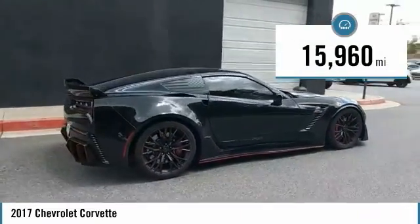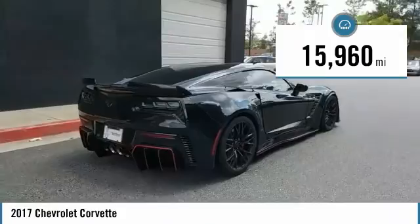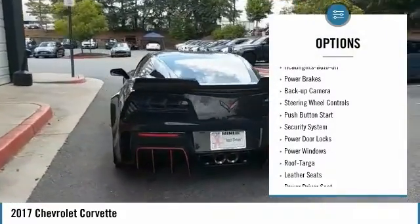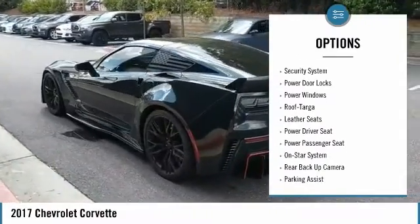This vehicle has less than 20,000 miles. Here are some of this vehicle's great options: aluminum wheels, remote keyless entry, headlights auto-off, power brakes.